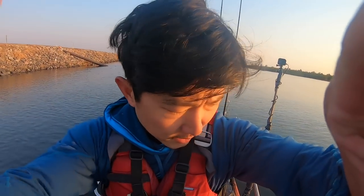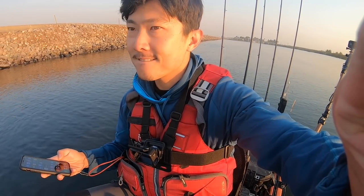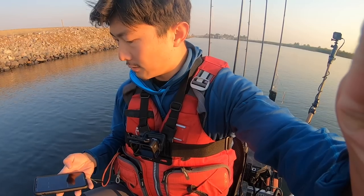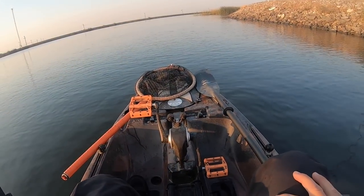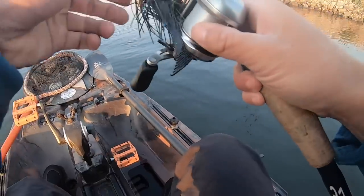It is 8:13, we'll set an alarm for 8:43 AM. Alarm is set and I'm going to put you guys on the chest camera. Hopefully that's a good little view for you. We're on the Delta, it is cold.